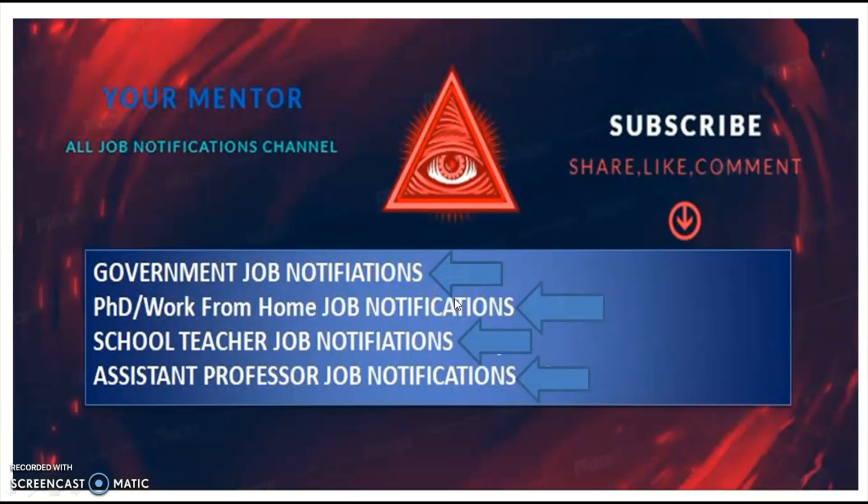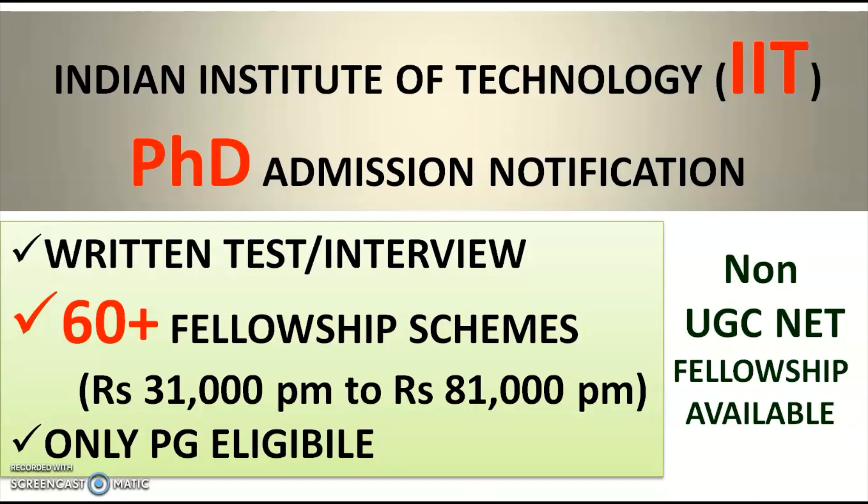Hi, welcome to Your Mentor YouTube channel. To get government job, PhD admissions, work from home jobs, PGT, TGT, and assistant professor job notifications, subscribe to the channel and tap the bell icon, share, like, and comment on my videos.